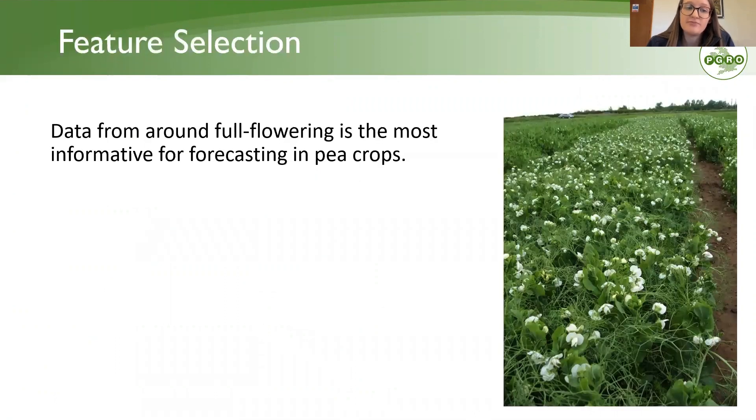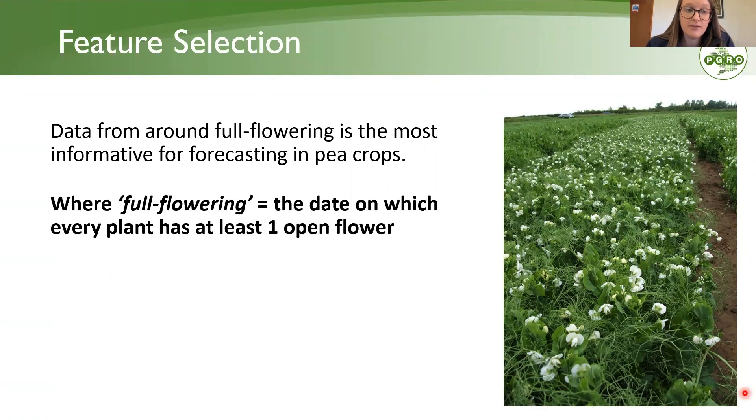Full flowering date has been shown time and time again to be the most informative variable for forecasting pea crops. In this project, full flowering is defined as the date on which every plant has at least one open flower, also known as score six within the industry, corresponding to around BBCH growth stage 61.